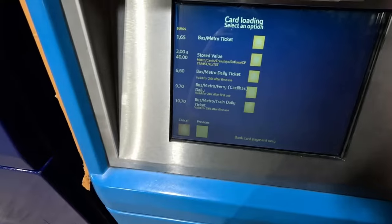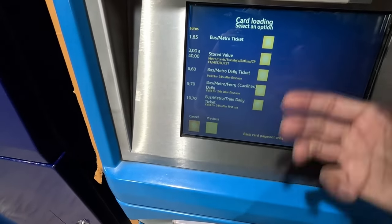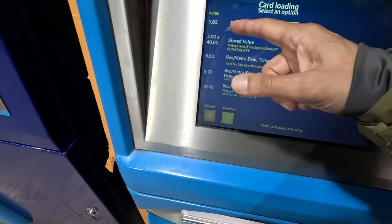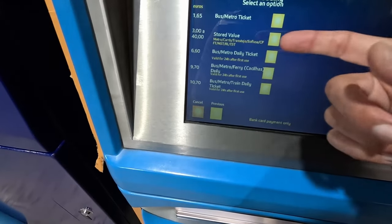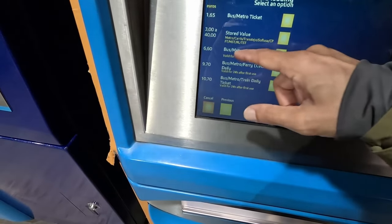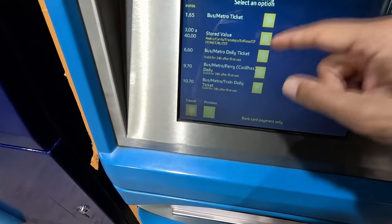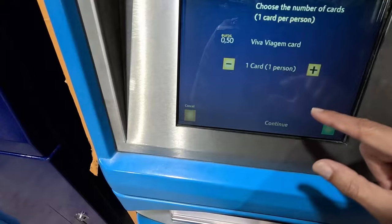Here it tells you what you can get. You can get a single ticket for 1.65€, but I think you're better off getting the stored value one because they cost less. Metro single is 1.65€ and for the stored value it's 1.47€, so you're getting better value. The daily 24-hour tickets are fantastic — you can use the metro, the trams, and the buses.